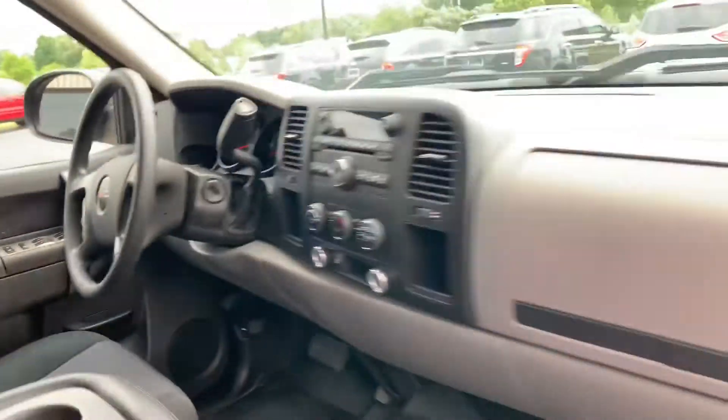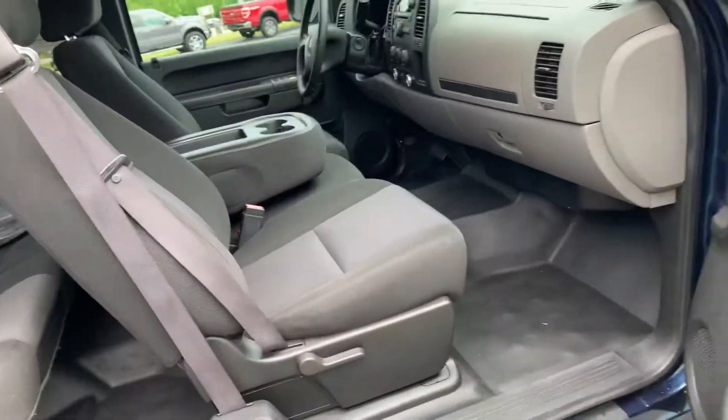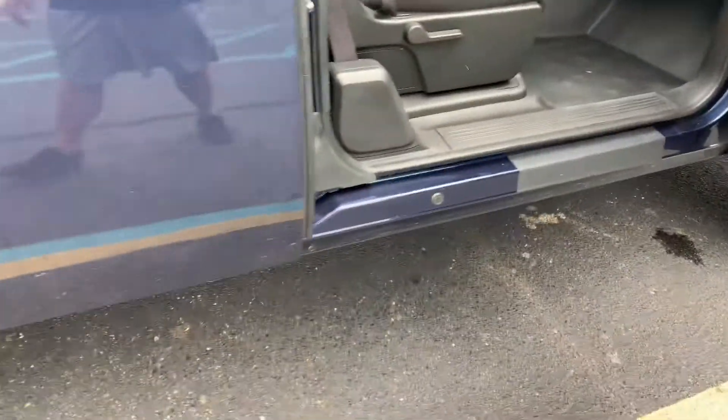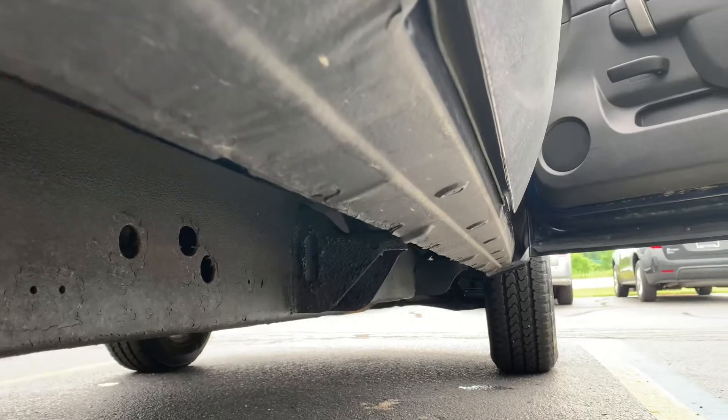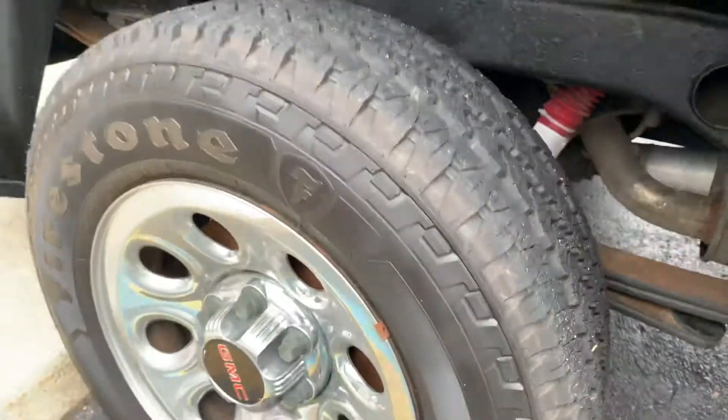Cruise control, tilt wheel, cupholders for days. And you know what, I know what you're wondering — how are the rockers for 118,000 miles? Oh, they're like new. Look at that. Look at the frame. Look at this jolly good fellow here.